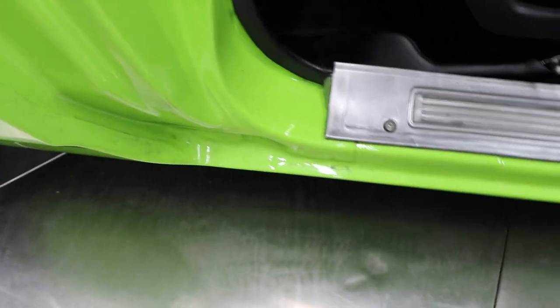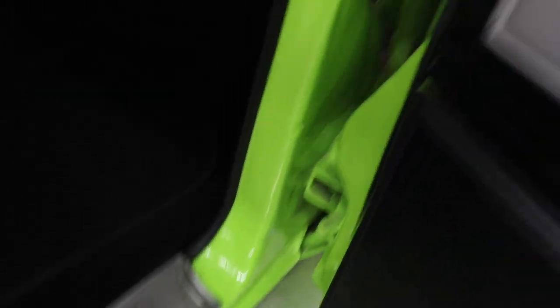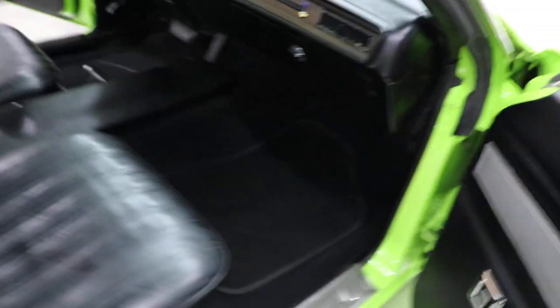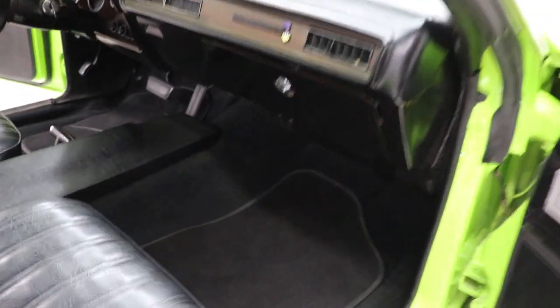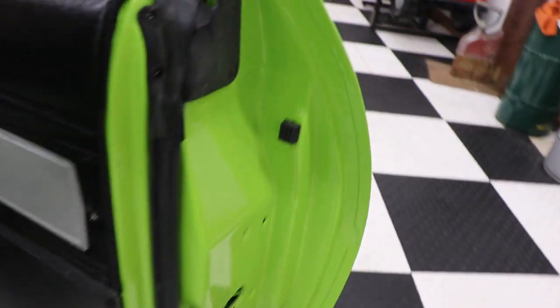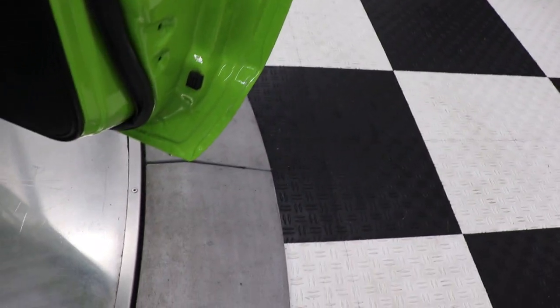There's the headliner — the sun visors and headliner are in very good shape all the way across. The black back seat is in excellent condition. All the seat belts are intact. There's your door jams — your paint on your door jams is in very, very good condition. Steel plates are all there and intact. Door seals are all in good shape. Dash pad is nice — no cracks or breaks. It's got the Road Runner badge there on the dash. Door panels are in good shape as well.